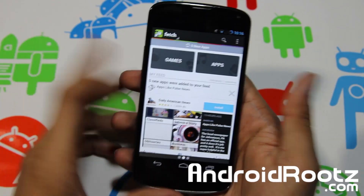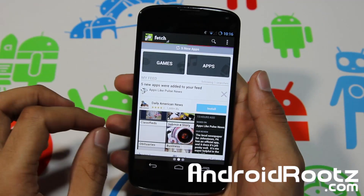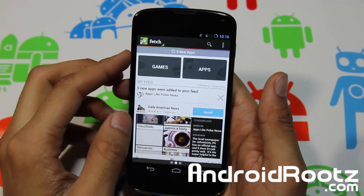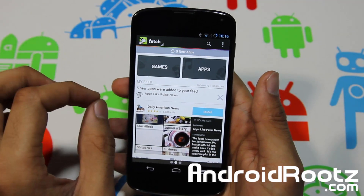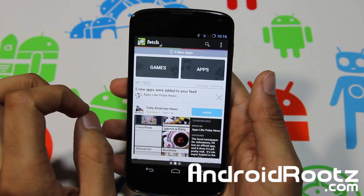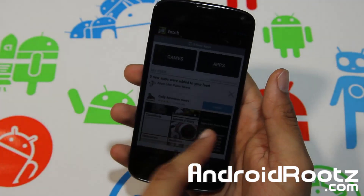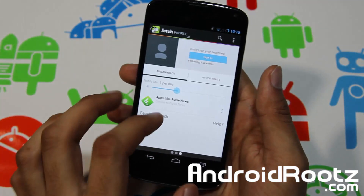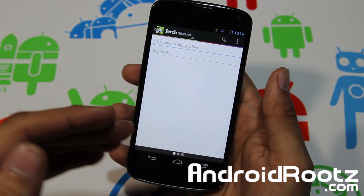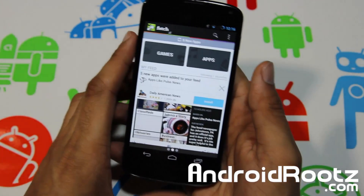Hey, what is up YouTube, I'm TechFanek9 from androaroods.com, and today we're taking a look at another great app review for your Android device. This app is called Fetch. It's pretty basic and very simple, but I think you can find a lot more apps that you like much more easily using this app. The basic gist is so you can locate apps that are more relevant to you.